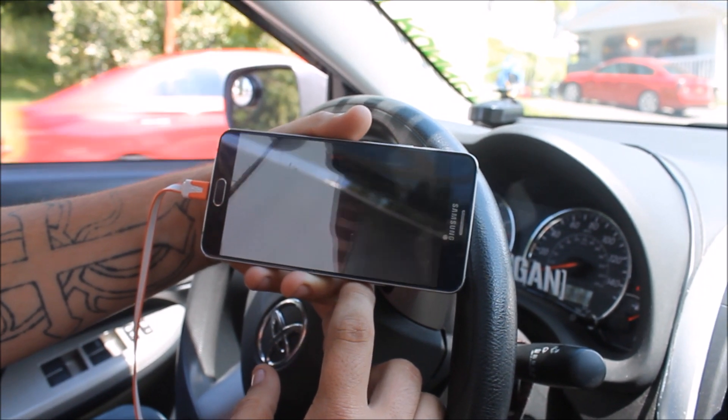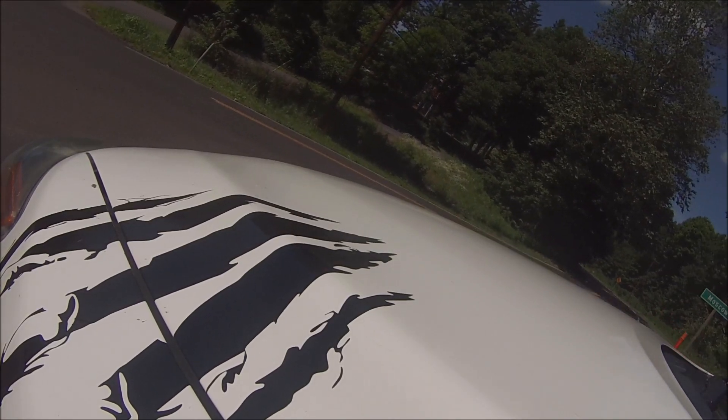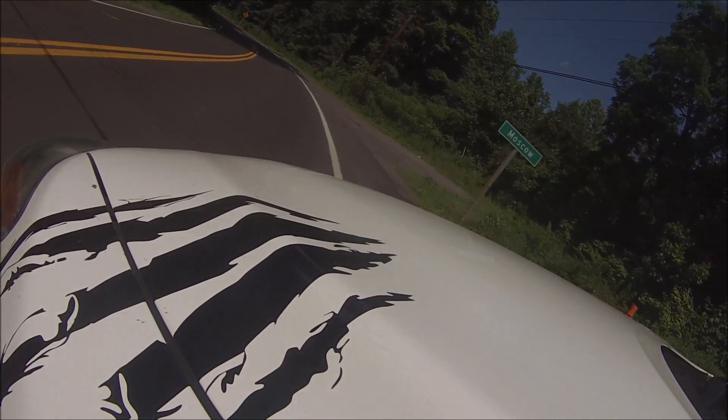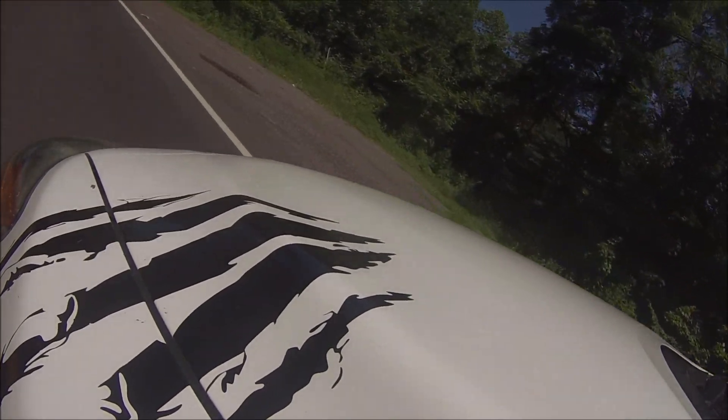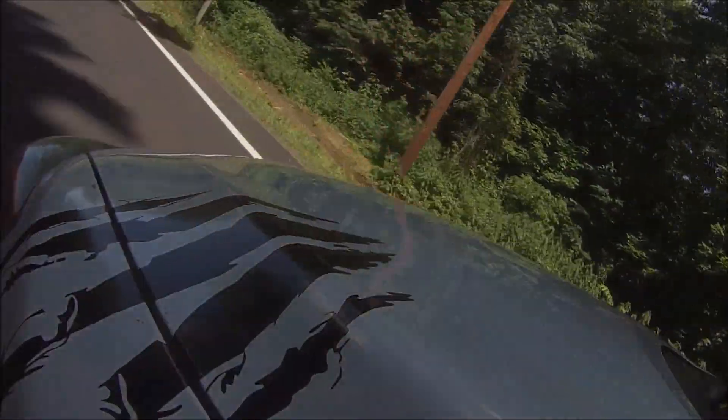I've got a K&N short ram intake — that's what he has too. Once the car warms up and the exhaust gets really hot, it does sound a little bit better. Or when you turn the AC on, it does make it louder.